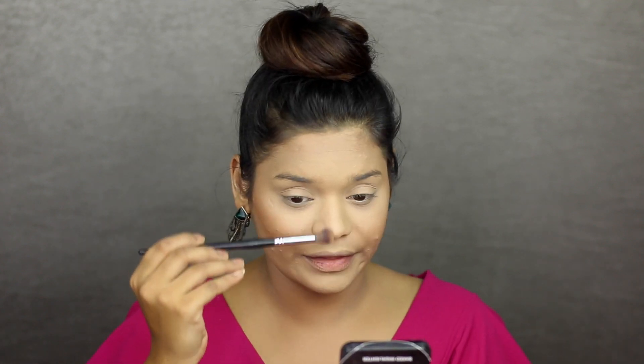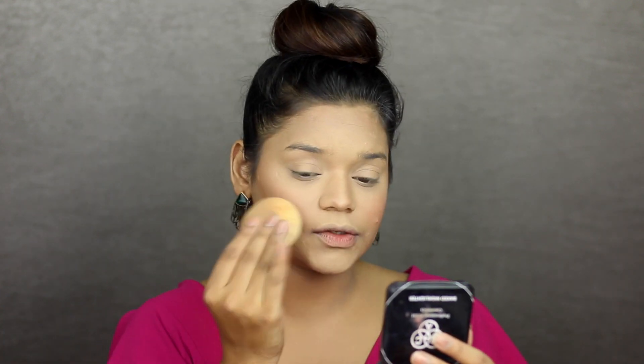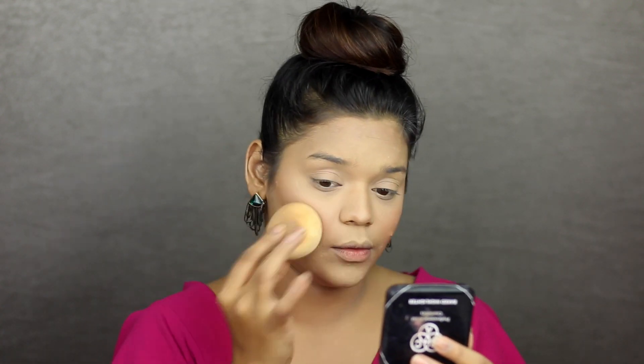Now with the Pac 213 brush, I'm just going to take this on either side of the bridge of my nose — this is an eyeshadow brush I'm using. For blush, I'm going to be taking the Miss Claire Blusher in Code 13. Deepika had a really nice deep pink blush going on, mixed with her contour. I'm taking a stippling brush, picking up the lightest amount, and applying it onto the apples of my cheeks, blending it into my contour. Then with my beauty blender, just going over it to make sure it's all well blended.